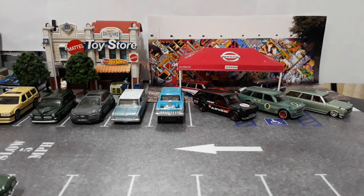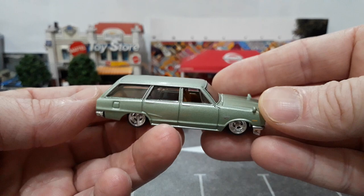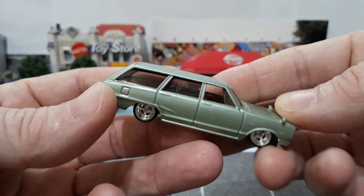We'll start with the JDM stuff — the Nissan stuff over here on the far right under the Nissan tent. That's why I brought out that tent again, to kind of set the theme for our Datsun 510s and our 69 Skyline vans. This is your first release of the 69 Skyline van.